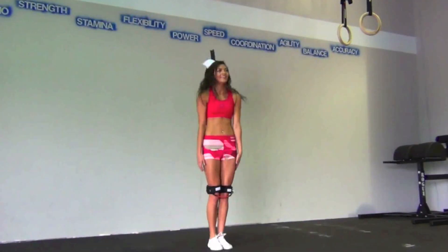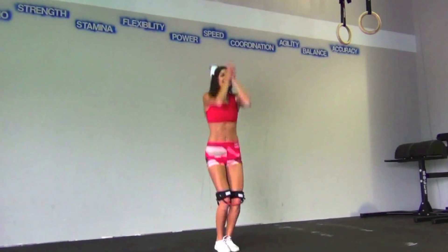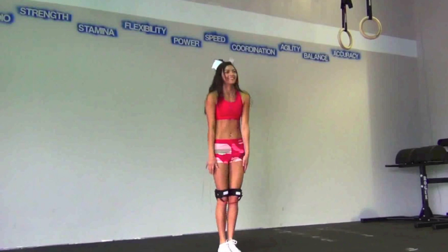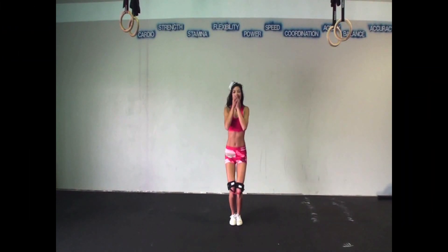We are using the resistance bands with Ashley today to work on improving our cheerleading toe touch. In order to improve our toe touch, we need to do a resisted set consisting of three toe touches while using the Myosource Kinetic Bands.